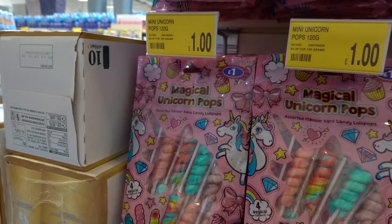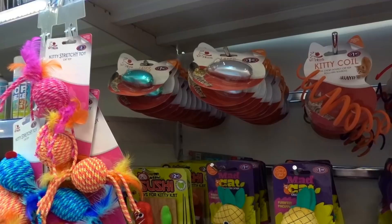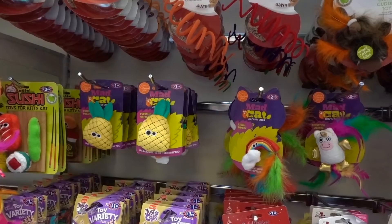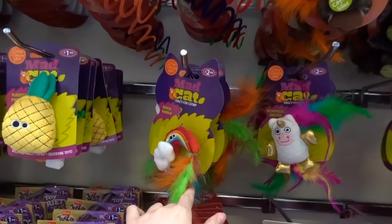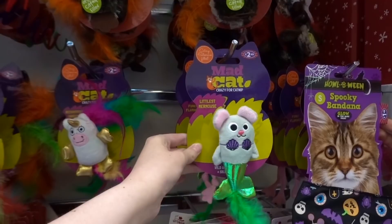Just spotted these magical unicorn lollipops. There looks to be about 10 in there. It says 120 grams but they're only a pound. If you have a cat they have laser chasers for £1.49 and they have two different colours to choose from. The cat toys are so adorable - they've got a pineapple for £1.99, a furry or feathery rainbow for £2.49, a unicorn also £2.49, a mermaid, and a flamingo.